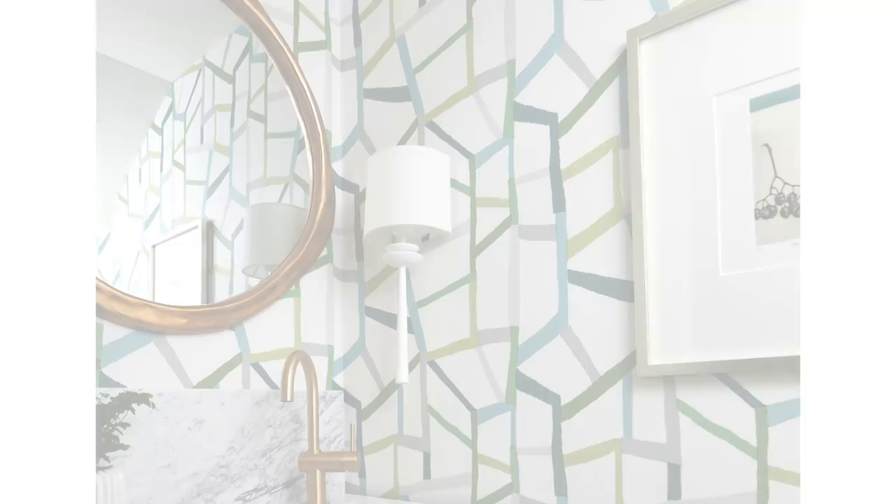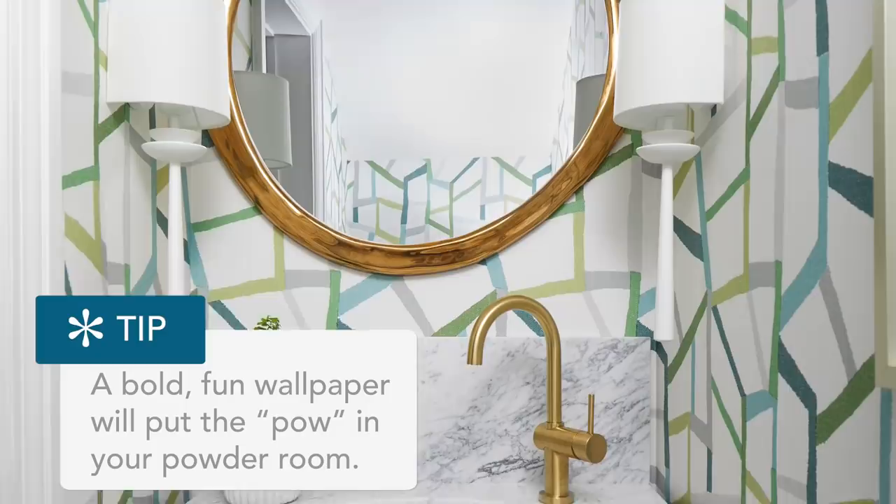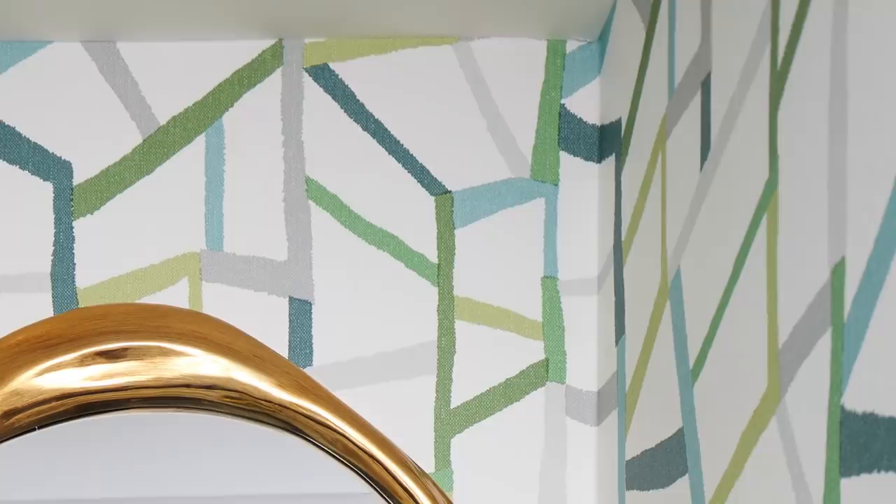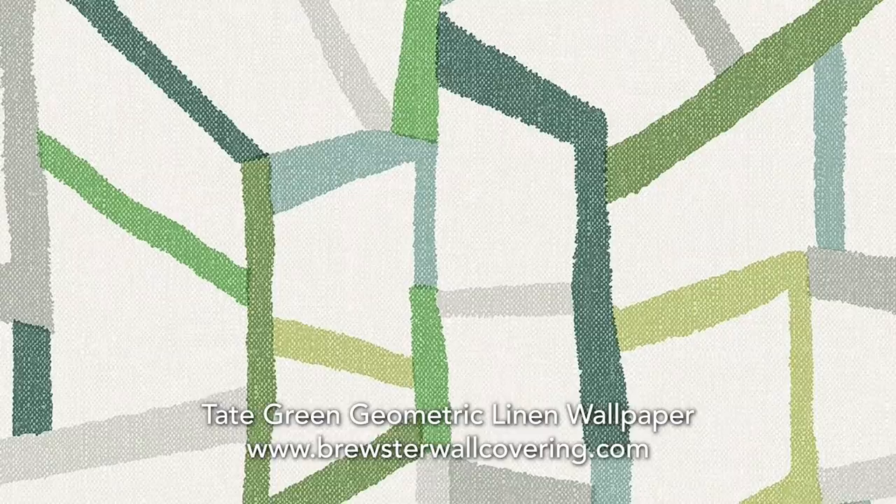Why did we put a tall backsplash? To protect our beautiful wallpaper. Because what little powder room doesn't look amazing with wallpaper? I think this is a really fun wallpaper, especially for a house with kids in it, because it feels playful and joyful and colorful. The green in here is a little more dialed up than what we see in the kitchen and family room, but perfectly appropriate. It has a loose, hand-drawn feel and just sets the tone for this room.